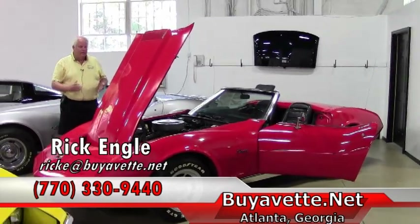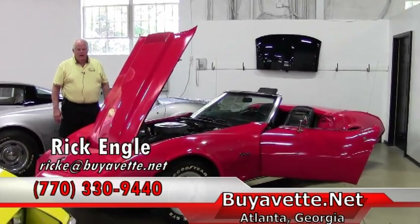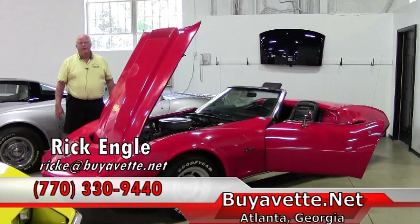I appreciate you letting me take a few minutes of your time on this particular car. Thank you for your interest, and please enjoy the ride.